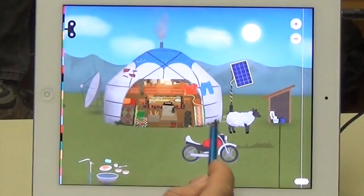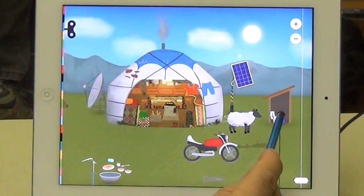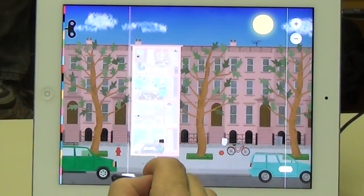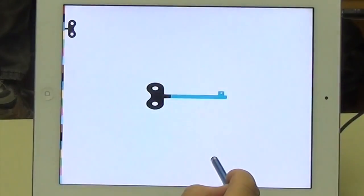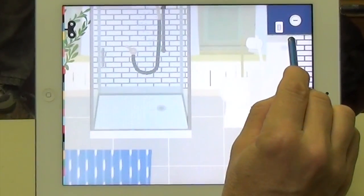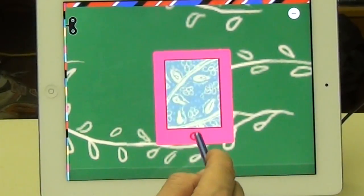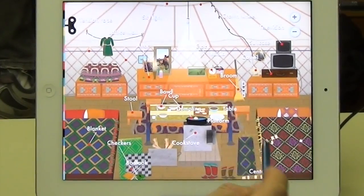Another thing that every child is going to try is the bathroom, and there is a bathroom in each of these homes with authentic sound effects. The last stop is New York, and there are a lot more things to do in the New York townhouse than any of the other places — more rooms, more options. There's even an iPad with some other Tiny Bop apps shown.